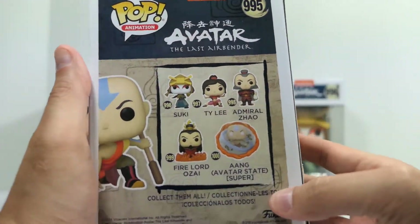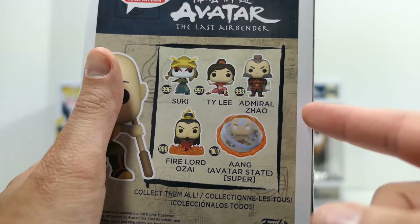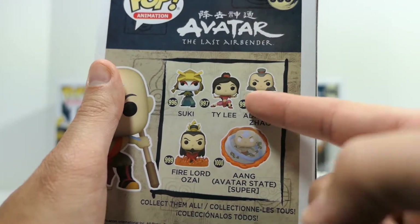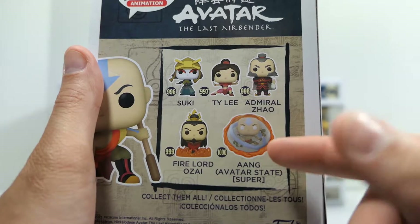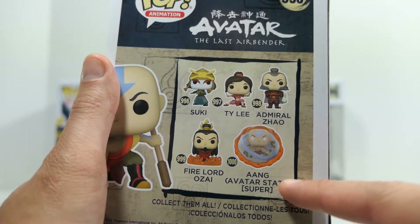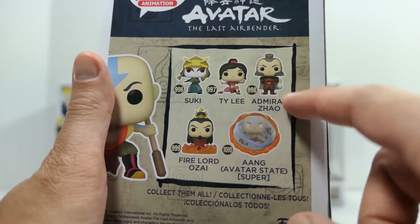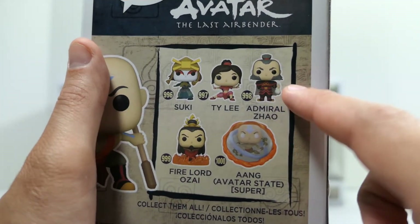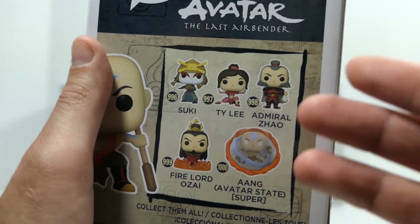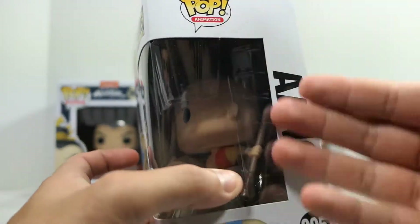On the back you have that same graphic with the rest of the figures from this wave. For Tai Lee and Admiral Zhao, I have those ordered but they keep getting back-ordered through Target and my local Target hasn't got them in stock yet — maybe sometime in September. Same thing with the Aang avatar state: the regular one pre-ordered through Amazon keeps getting back-ordered, and the Target exclusive I wasn't able to pre-order online. There's also an Amazon exclusive version of Admiral Zhao where he's holding fire instead of a money bag and it glows in the dark — I plan to order that one shortly.